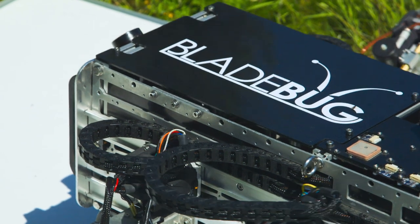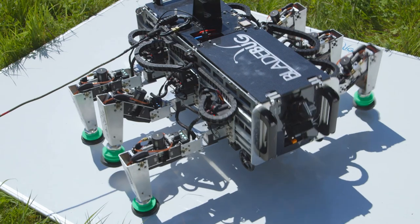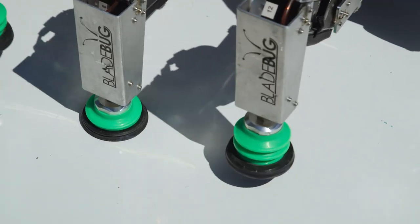This is one of Bladebug's development prototype robots, effectively known to us as Robot 11. What we've built is this six-legged robot where each leg has a vacuum cup to stick to the surface, and a vacuum pump to generate the vacuum.